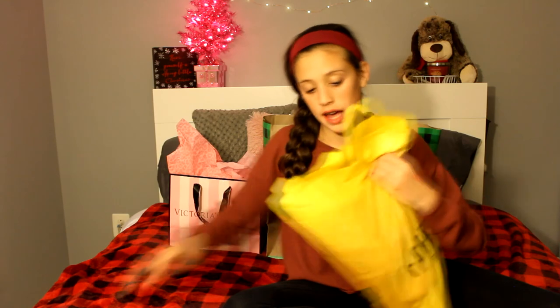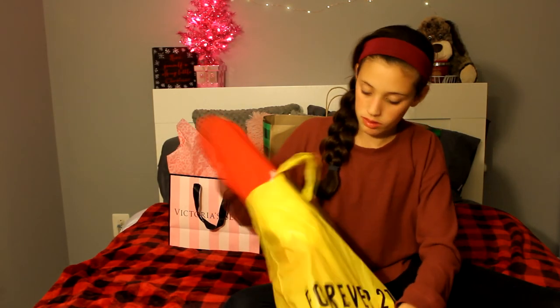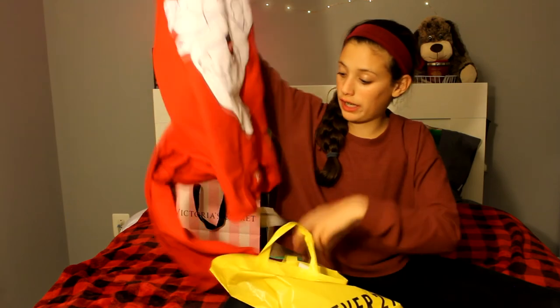So this is the next bag from Forever 21. This is also a Christmas bag, so I'm not getting this yet. So you won't be seeing this sweater yet, sadly. But it's so freaking cute.